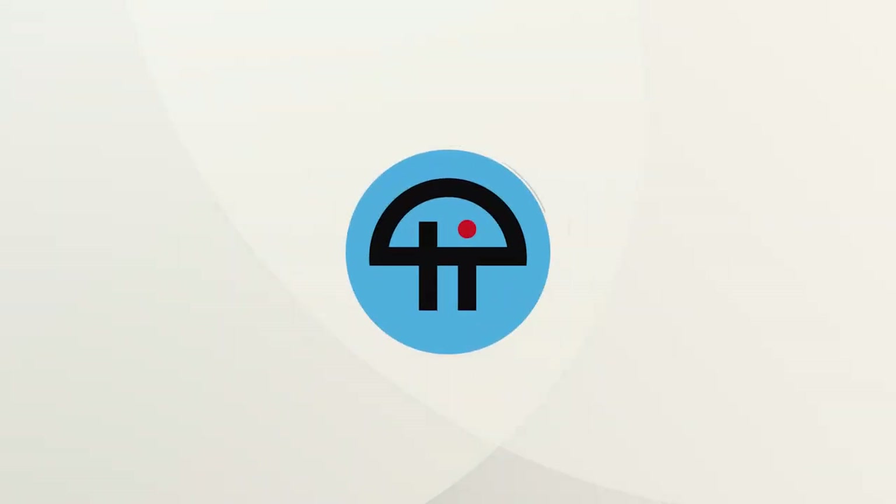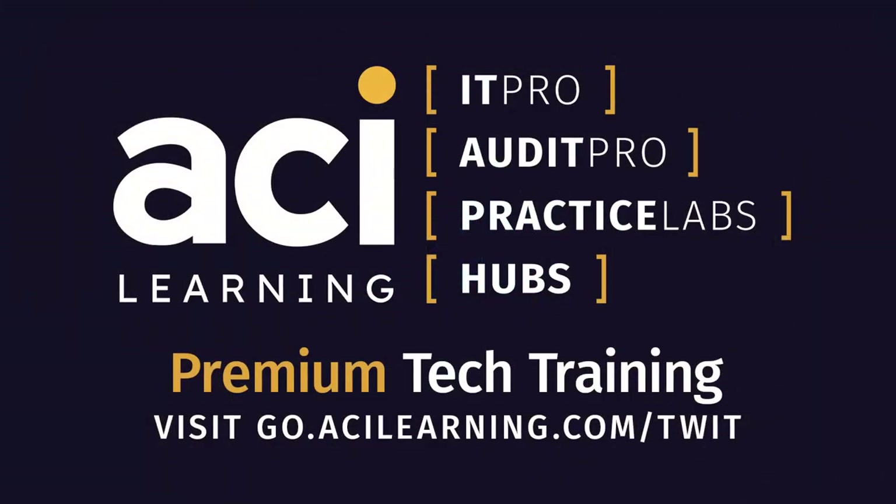This is TWIT. This episode of Tech Break is brought to you by ACI Learning. Join an engaging IT learning community with ACI Learning and IT Pro.